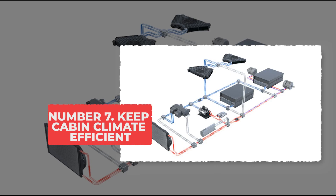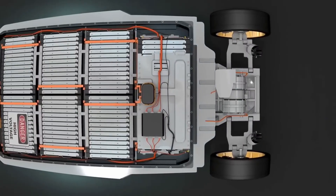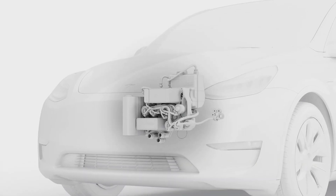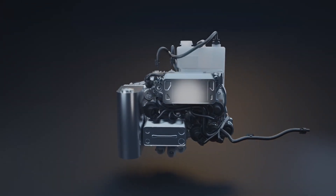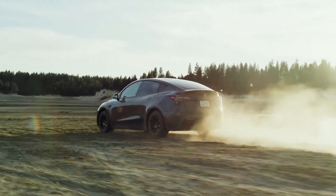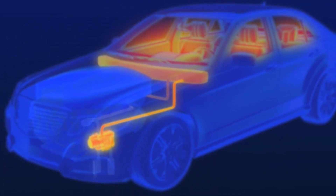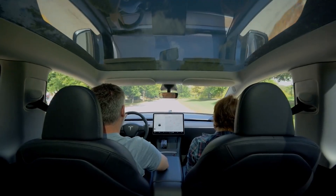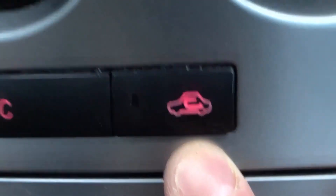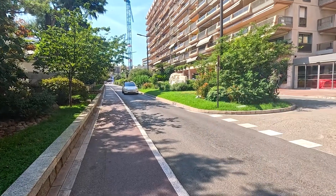Tip 7: Keep cabin climate efficient. Blasting the cabin heat or AC at full speed every morning feels great, but it drains your EV battery much faster than most people expect. The cabin heater works like a giant hair dryer, pulling a big chunk of energy the moment you turn it on. A simple way to save range is to lean more on heated seats and the heated steering wheel when it's cold — these use very little energy because they warm your body directly. In hot weather, using the recirculation button keeps the AC from constantly pulling in hot air from outside, so it doesn't have to work as hard.